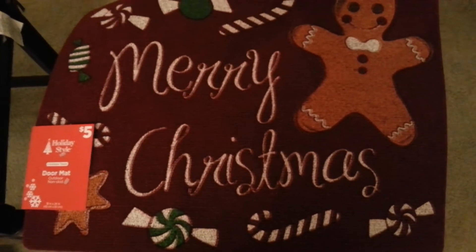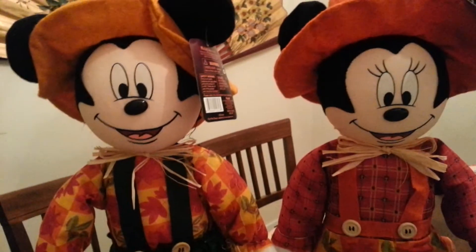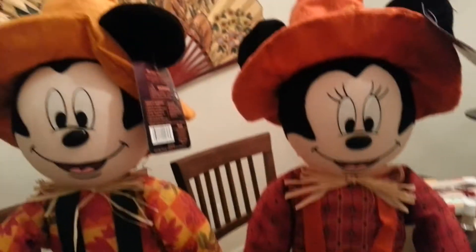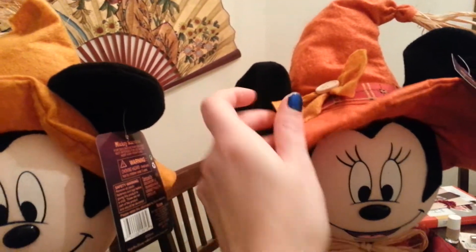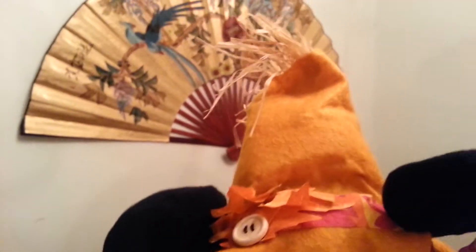I kind of like this sort of decoration for Christmas. And then I got these Minnie and Mickey Scarecrows for fall decoration. They are so cute. This one is Minnie with her little bow and her dress, and then Mickey has a hat and he has leaves on his hat.